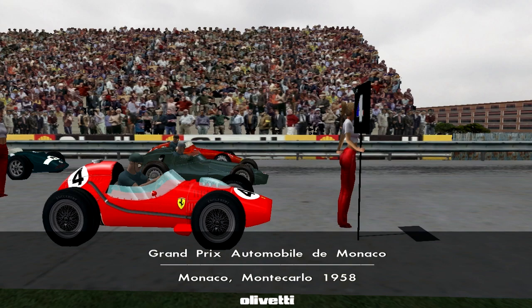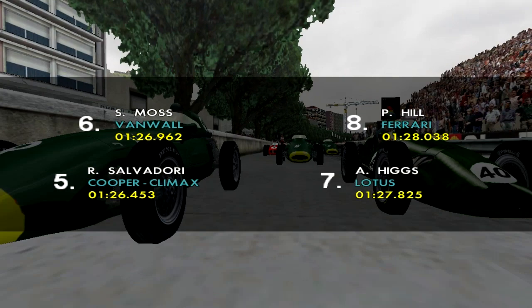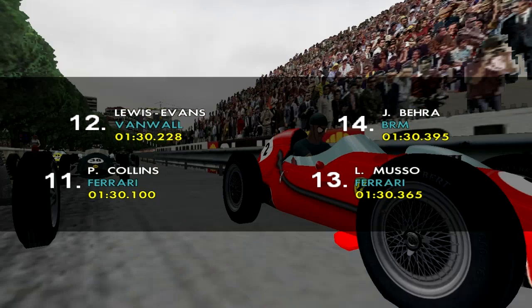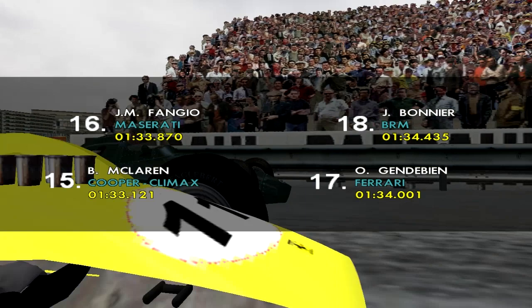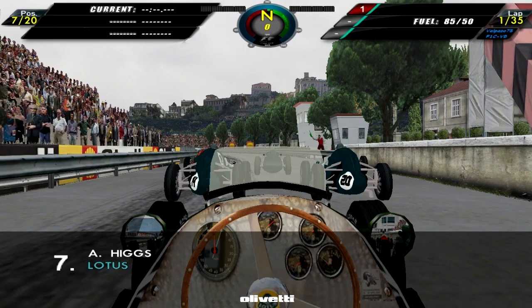Here are the previous Monaco Grand Prix winners. Higgs is quite up there — he won three of the four Monaco Grand Prix. We have Mike Hawthorn on pole, Harry Schell second, Maston Gregory third, Maurice junior fourth, with Roy Salvadori rounding off the top five. Then Sterling Moss in sixth, Higgs in seventh, Phil Hill eighth, Tony Brooks ninth, Wolfgang von Trips tenth, Peter Collins eleventh, Stuart Lewis Evans twelfth, Luigi Musso thirteenth, Jean Berra fourteenth, Bruce McLaren fifteenth, Juan Manuel Fangio sixteenth, Olivier Gendebien seventeenth, Joe Bonnier eighteenth, Jack Brabham nineteenth, and last but not least, Graham Hill, our teammate.